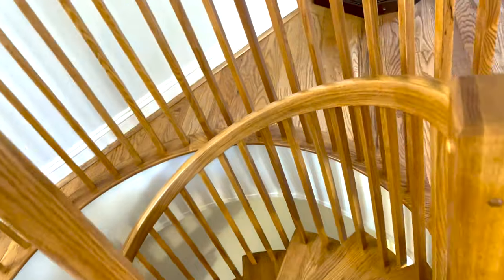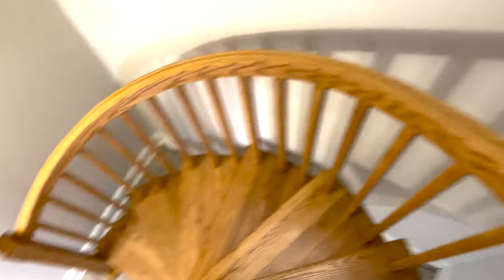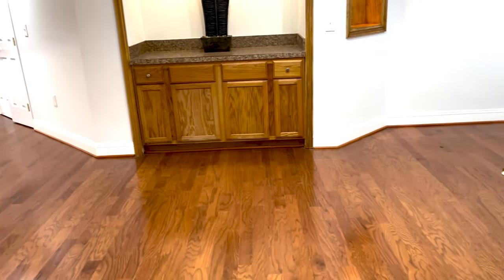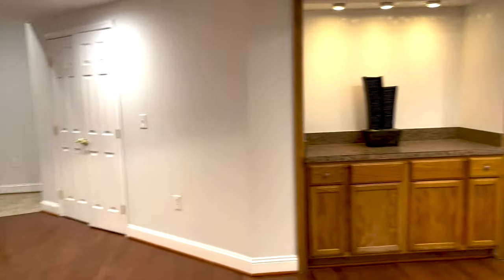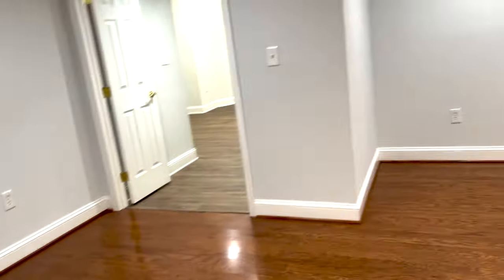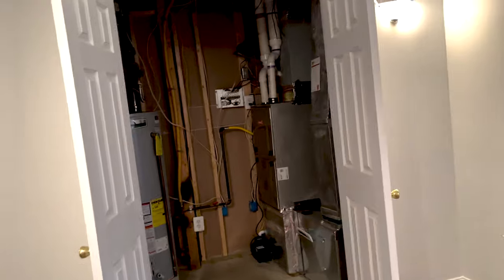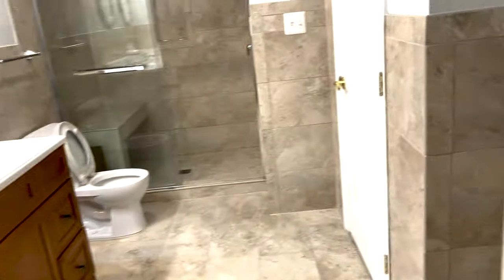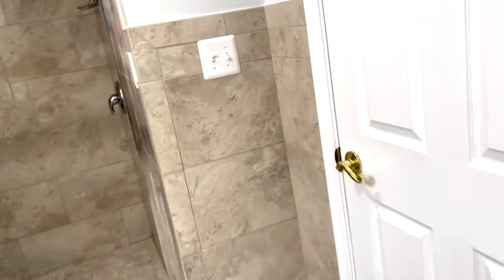Let's head downstairs on this crazy spiral staircase — made it! It's really quite spacious down here. Turning left first, there's a room — we'll call it a den — with a door to the utility closet and a couple of additional closets. There's also a bathroom down here that looks really good.